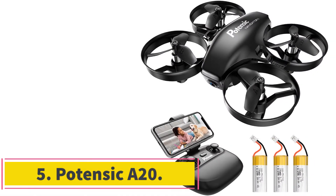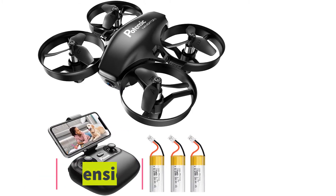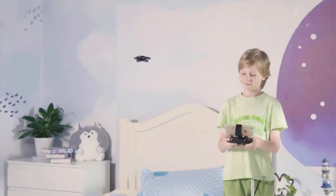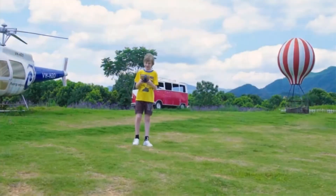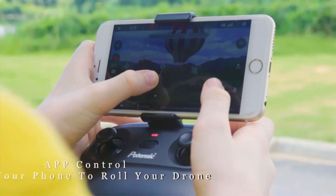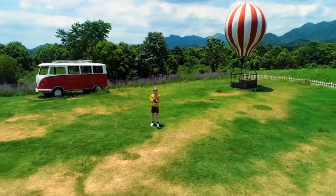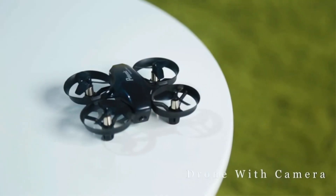Number 5: Potensic A20. This is one of the smallest drones on the market and still comes with a decent camera. The Potensic A20 is a mini drone that comes with ringed propeller guards that make it suitable for indoor flying. In all honesty, these types of drones should only be flown indoors as flying them outdoors will be difficult to control because it's so lightweight. It comes with FPV, gravity sensor mode, and even has altitude hold mode. This is a very cheap drone and is great for kids and those looking to learn how to fly.